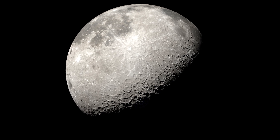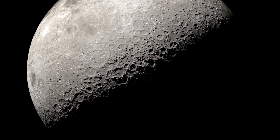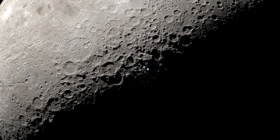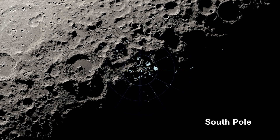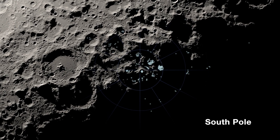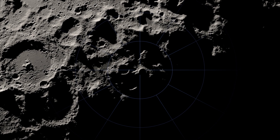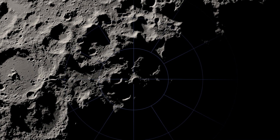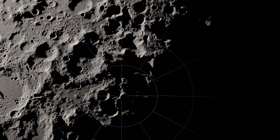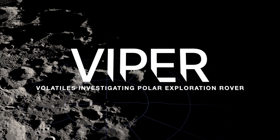The future of human space exploration is being driven by what we can discover and accomplish on the moon. And with NASA's confirmation of ice existing at the lunar south pole, the critical task of finding and mapping where water exists, what form it is in, and where it came from can now begin. Leading us on that journey will be NASA's first mobile robotic mission on the moon, known as VIPER, the Volatiles Investigating Polar Exploration Rover.